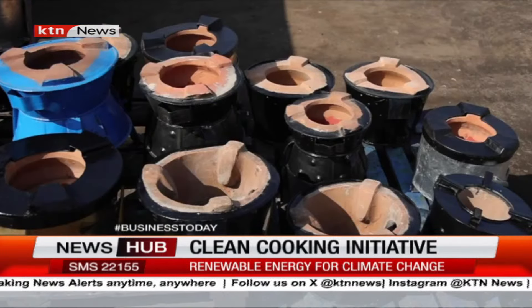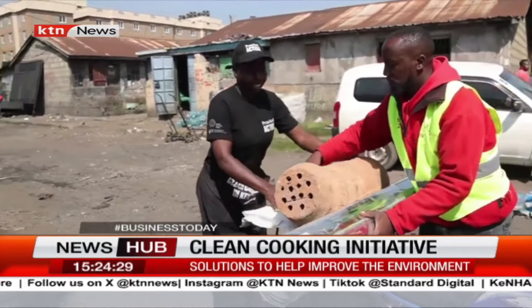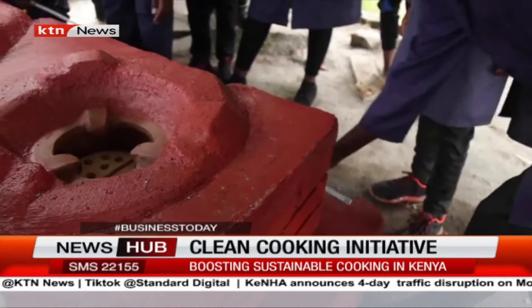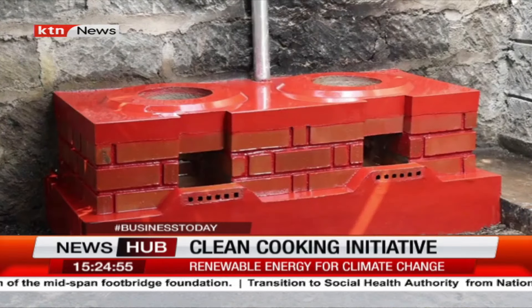Practical Action says around 200,000 improved cook stoves have been sold by more than 300 trained entrepreneurs like Abongo. Kagoto Danji Vocational Training Center is one institution that has adopted the cleaner cooking technology. Principal Malaki Manase says the move has cut costs significantly: 'We used to have a full lorry of firewood, but I have saved almost 80 percent of that, which is a plus for us.'